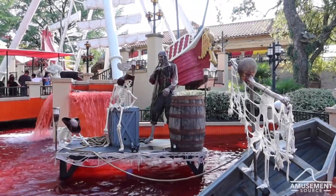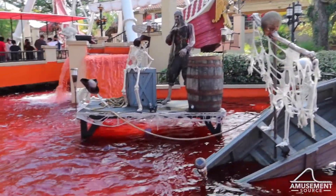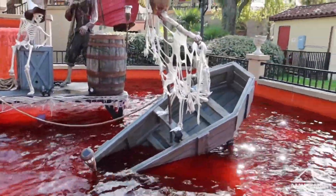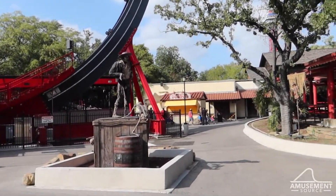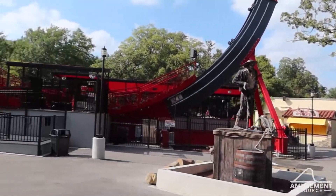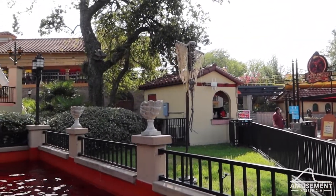We've made our way into Spain, and here in front of Conquistador you can see some spooky guys. They've dyed the water red, which is always fun. This big crate that was here last time now has a monster and a skeleton on it, and there are a couple of tree-type decorations hanging out too. Just a few hints here and there, but it's looking good.